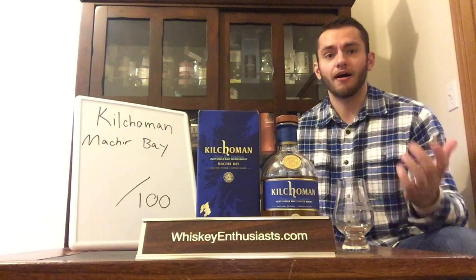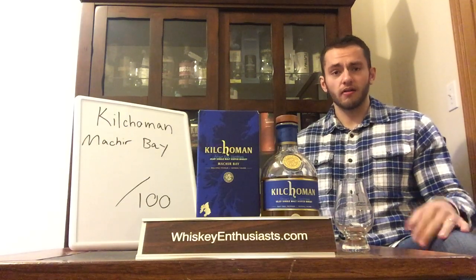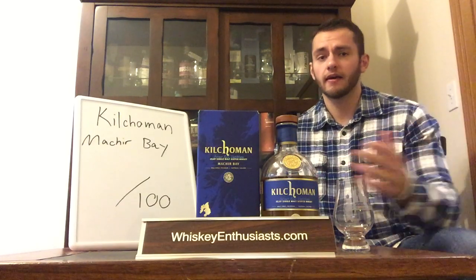Hey guys, welcome to another whiskey review. My name is Andrew, and like you I am enthusiastic about whiskey — that's why we're here. Myself and my friends Brett, Greg, Bobby, Bill, and Chad run this little YouTube channel and website called WhiskeyEnthusiasts.com, just in order to share our hobby of enjoying whiskey.